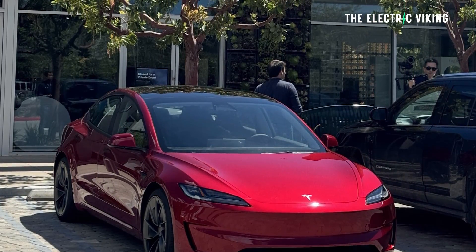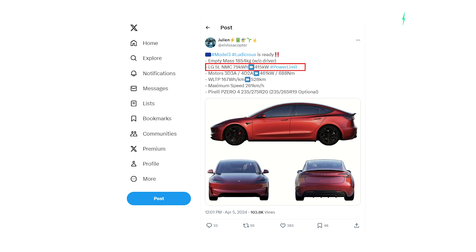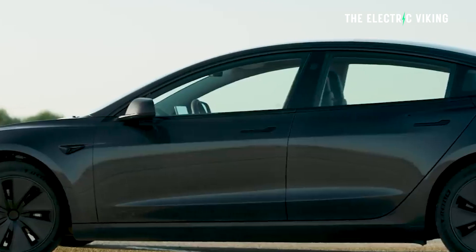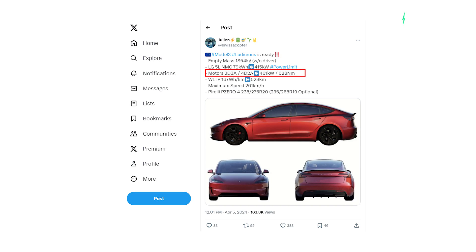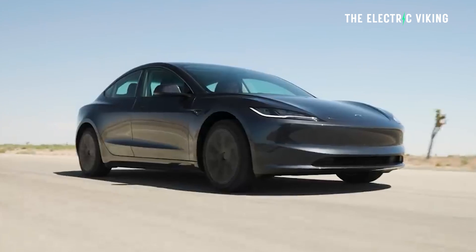The battery pack is LG's 5L NMC — nickel manganese cobalt — with a 79 kilowatt-hour capacity and a power limit of 415 kilowatts, referring to how much power the battery pack can output under load. The motors have enhanced motor configurations 3D3A and 4D2A — those are the code names. Total power is 461 kilowatts, that's about 700 horsepower, and 688 Newton meters of torque — supercar power in a relatively affordable vehicle.